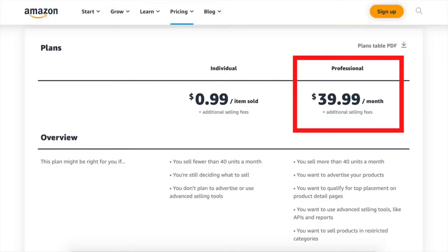So you're an Amazon seller and you need to contact seller support right now. If you have the professional plan, you can contact them through phone, and I'll show you how to do that today. If you don't have the professional plan, you can email them, and I'll show you how to do that as well.